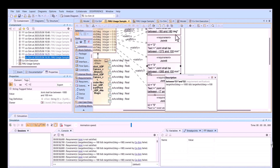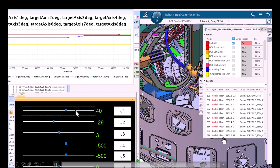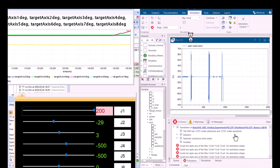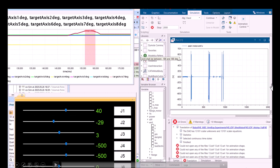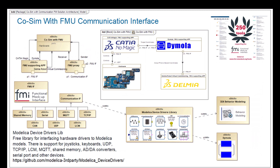The big advantage is the feedback loop from the dedicated execution environments. In robotic simulation, if the robotic arm collides with the environment, you see collision detection directly in the robotic simulation — it shows the place of detection with a timestamp and records the event for export. Similarly, in the Dymola physics simulation, it tracks voltage, current, speed of the robot, and many other physics characteristics. This feedback loop is also sent to CATIA Magic to track against requirements.